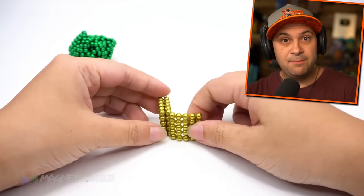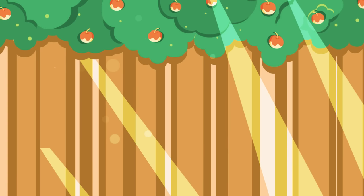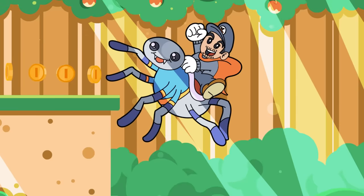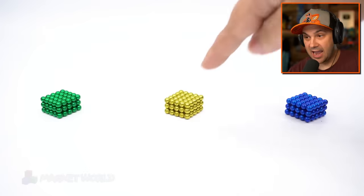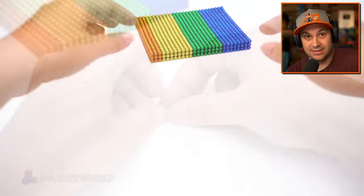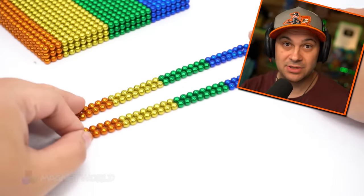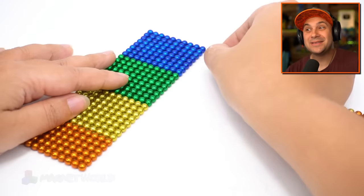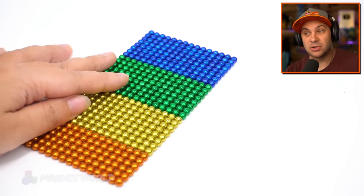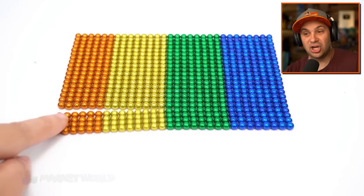It turns out building stuff out of little magnet balls is the most amazing thing I've ever seen. Hello everybody, I'm Kindly Kian, and these are little magnets. This person is building insane things out of these little magnets and it is incredible. I recently stumbled upon this channel — it's called Magnet World, I'll have a link in the description. I don't know what this person is making right now but I'm excited to see how it all comes together. The colors and the way they all snap together — oh my gosh, it's incredible.